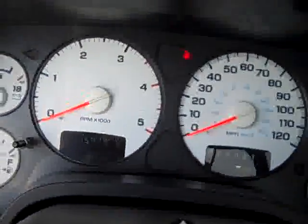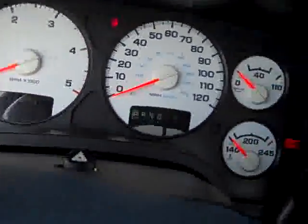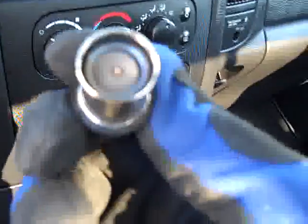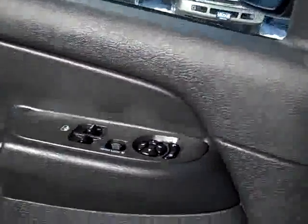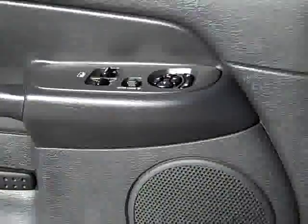This truck has 45,979 miles. You can see this cigarette lighter has never been used. It has a 6-disc CD changer, Infinity sound system, compass/temperature/mileage display, power windows, power locks, power mirrors. Let's start it up.